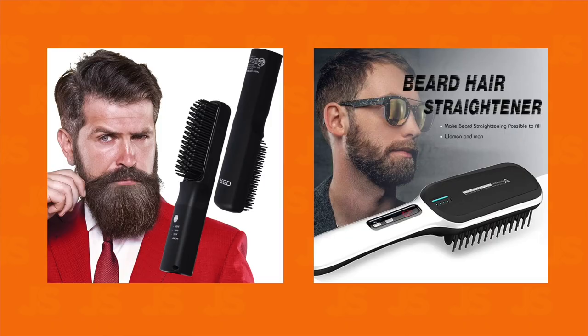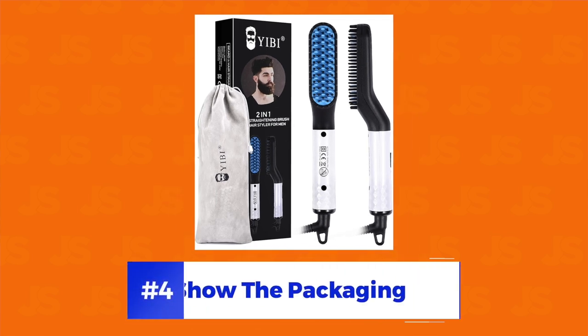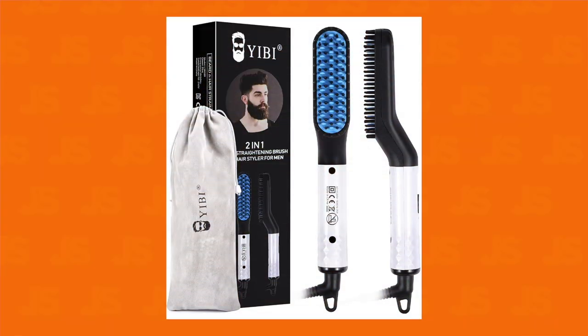Coming back to this example, I think these two images are far too risky to even test, but I do think they're on the right track. Using a perfectly groomed bearded man is a great way to show the product's intended use. This brings us to image tip number four: show the packaging. If you're worried about violating the terms of service, showing your product's packaging is a much safer and Amazon-approved alternative.